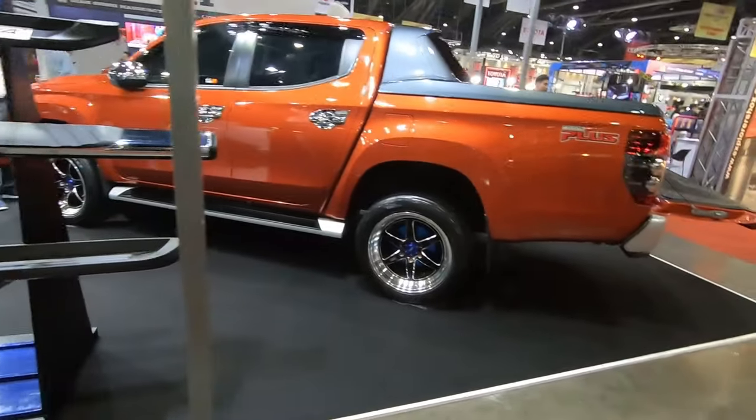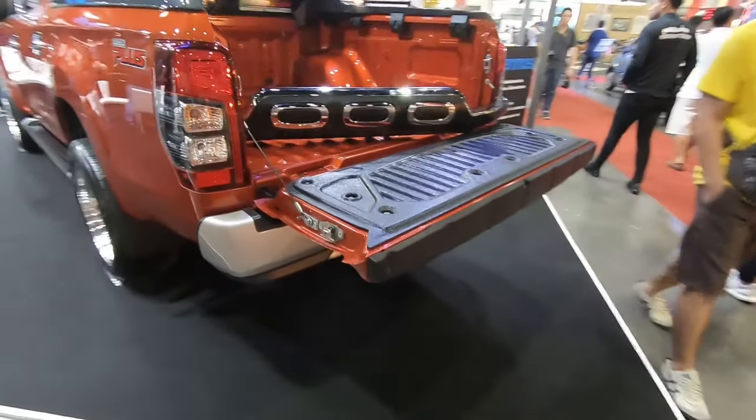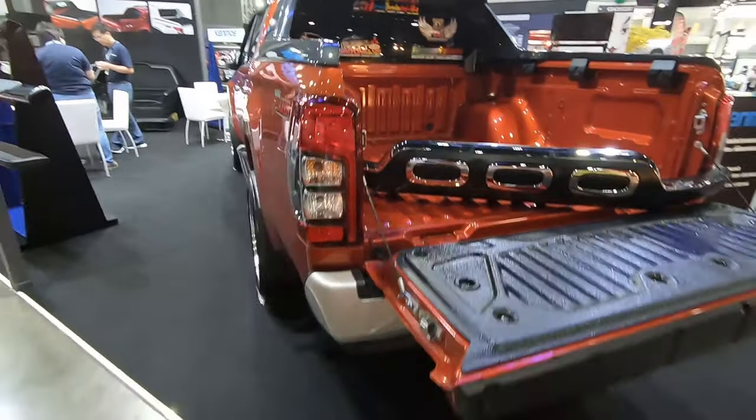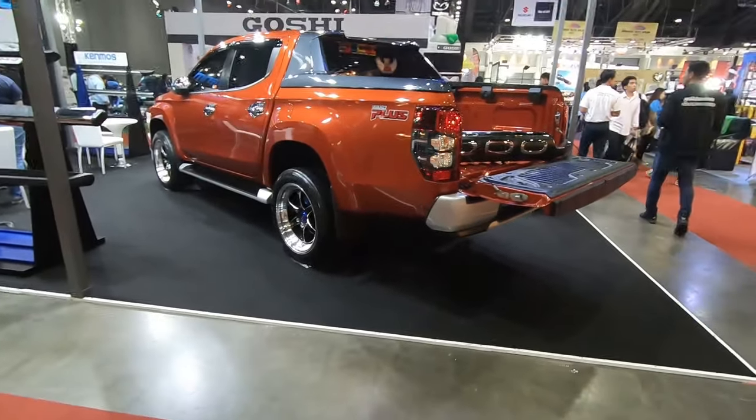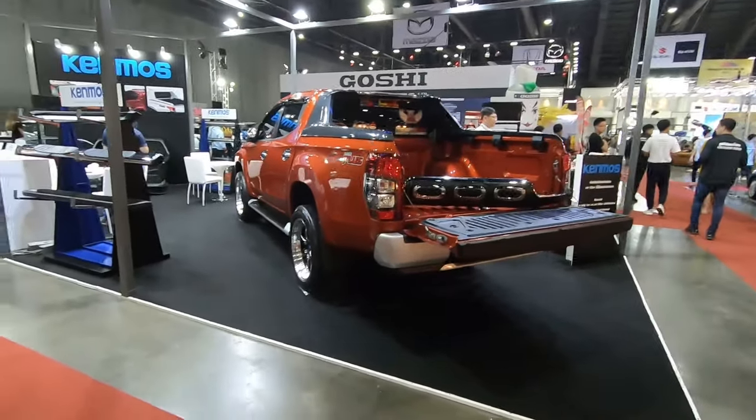This is a Triton — I think they are selling some accessories for the Triton as well. But this car — the color looks good right guys? The color looks good!